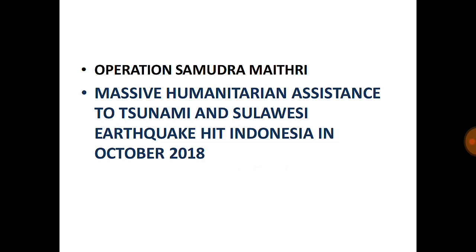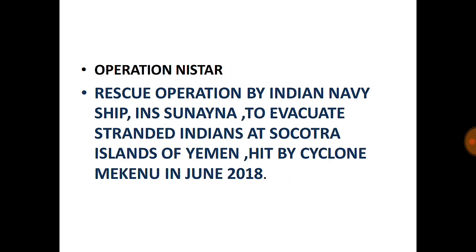Operation Nister is a rescue operation by the Indian Navy ship INS Sunaina to evacuate stranded Indians at the Socotra Islands of Yemen. Socotra Islands of Yemen was hit by Cyclone Meccano in June 2018. Remember: name, country, and date.